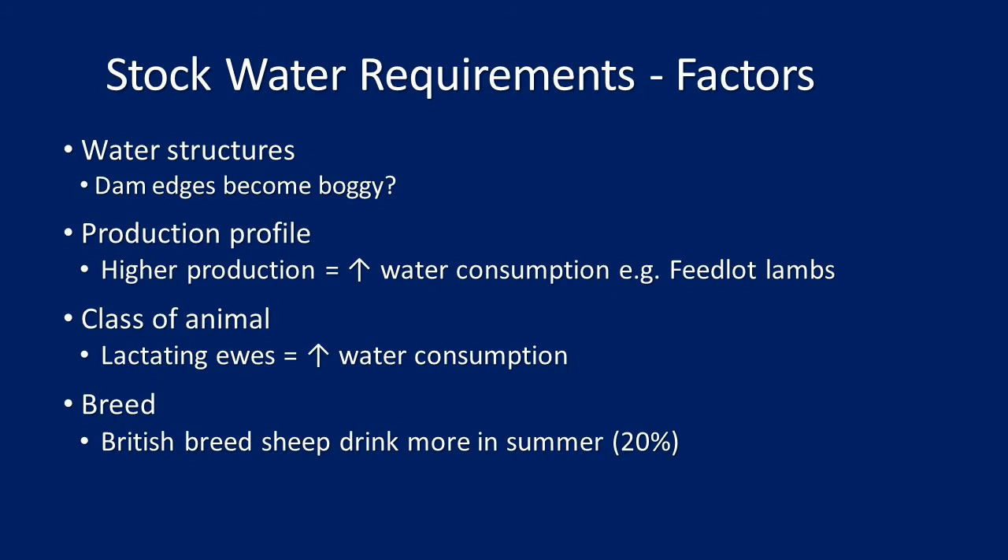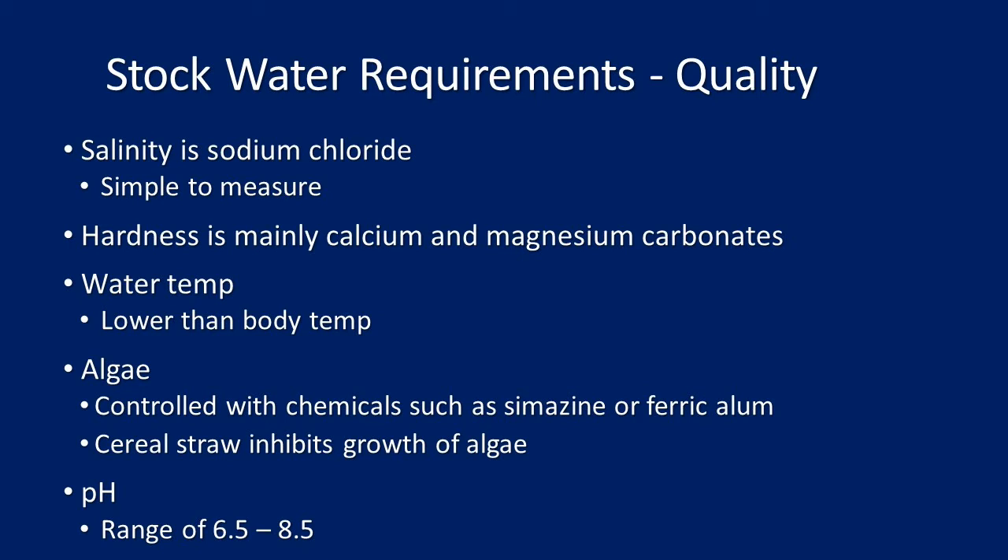Breed is another factor — if you're running a lot of British breed sheep, they will drink 20% more water. Regarding salinity: this is a water quality factor — salinity refers to chloride in the water. Hardness can be an issue, though not a massive one in most areas; it's more relevant for spray water than stock water.